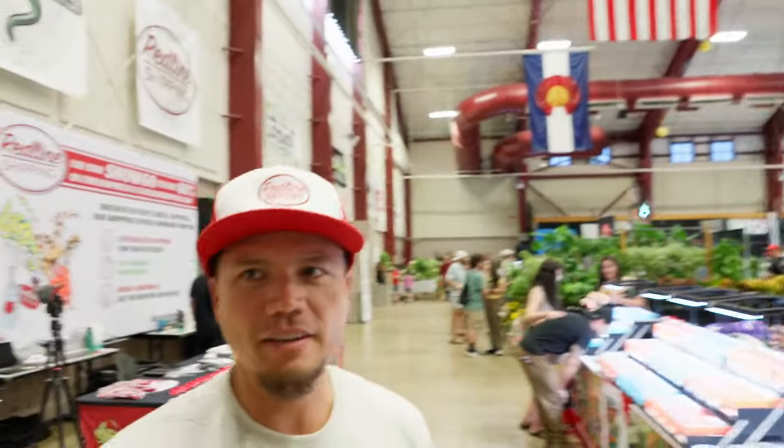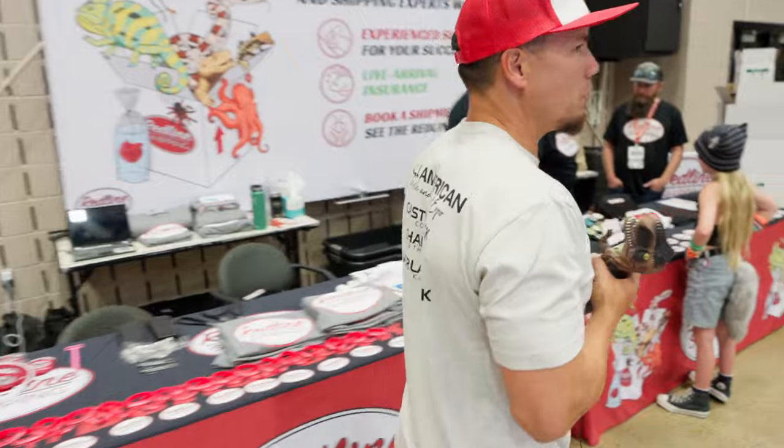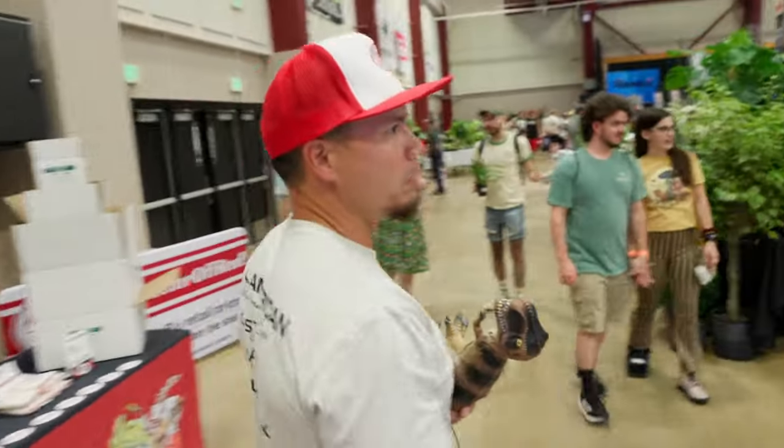You ready, Dave? I'd like to get a snake. I'd like to get a lizard. I'd like to get an amphibian. I'd like to get an invertebrate. I'd like to get all that stuff. So let's just wander around, we'll find what we're looking for, and we'll do that.